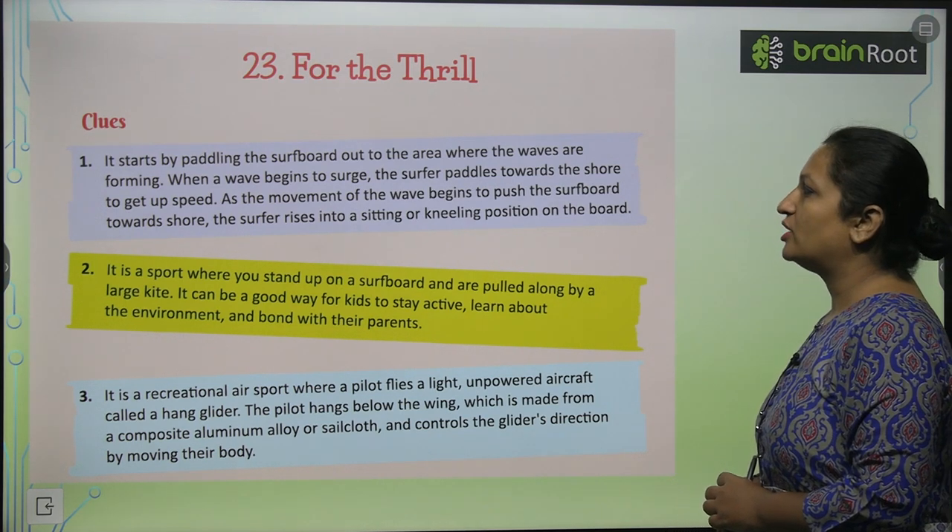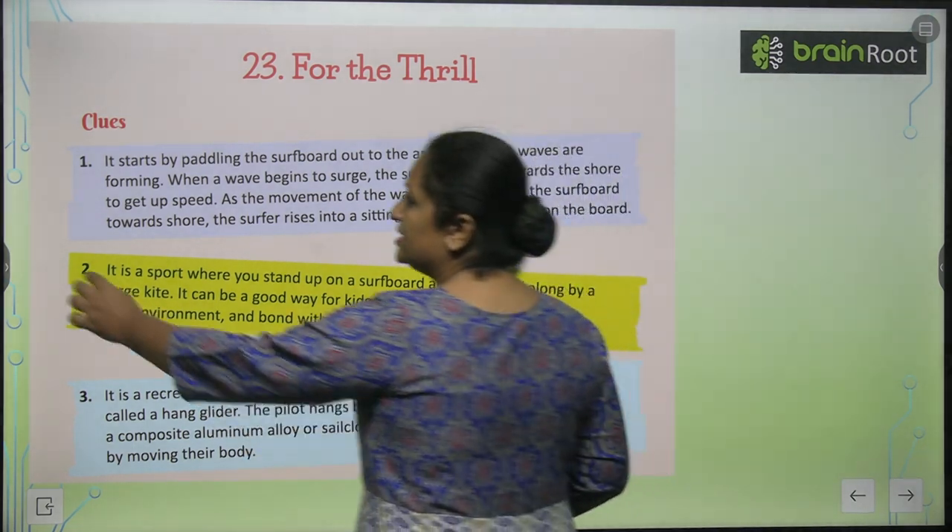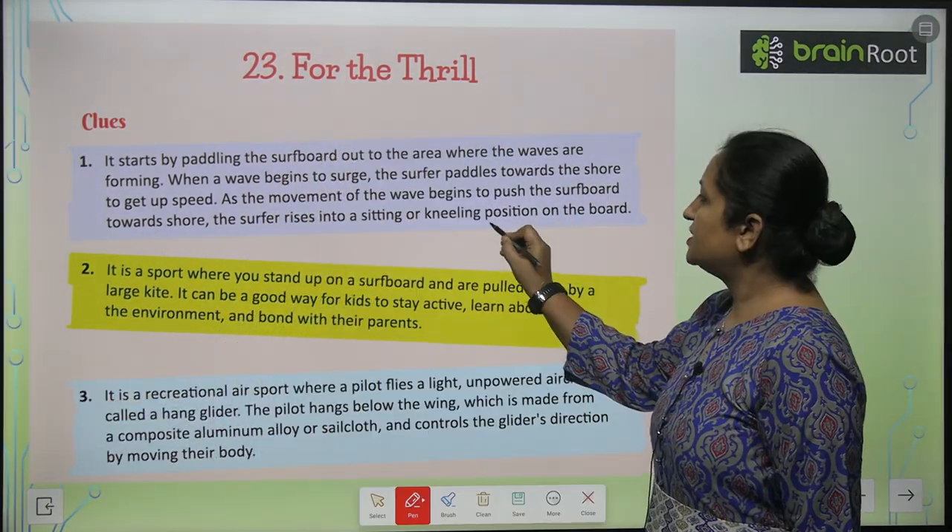the surfer rises into the sitting or kneeling position on the boat. So this is called surfing.